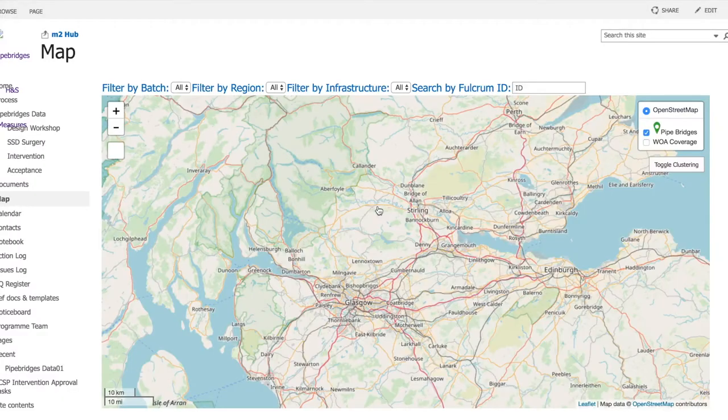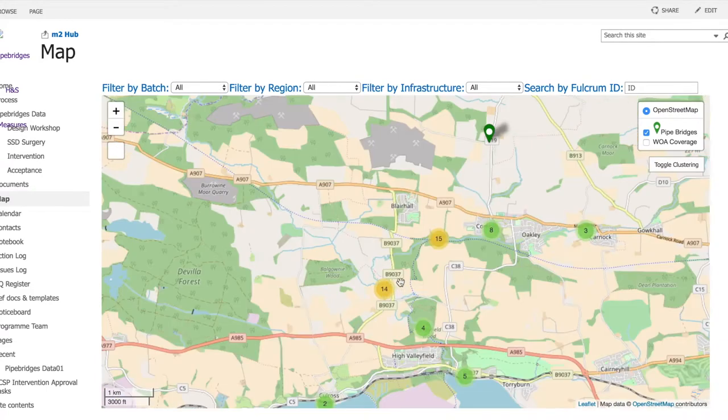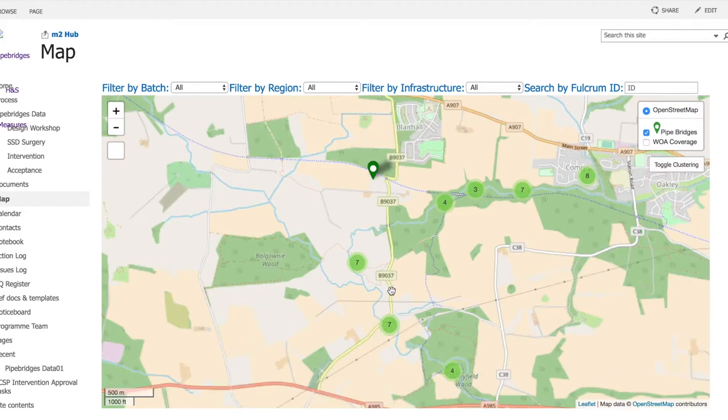As you can see, SharePoint has mapped all 1,200 sites. Team members from all regions, from project managers to site staff, can update the system.